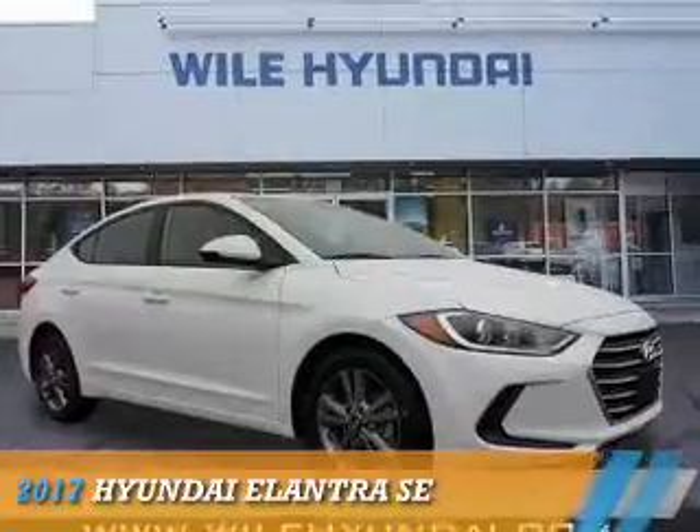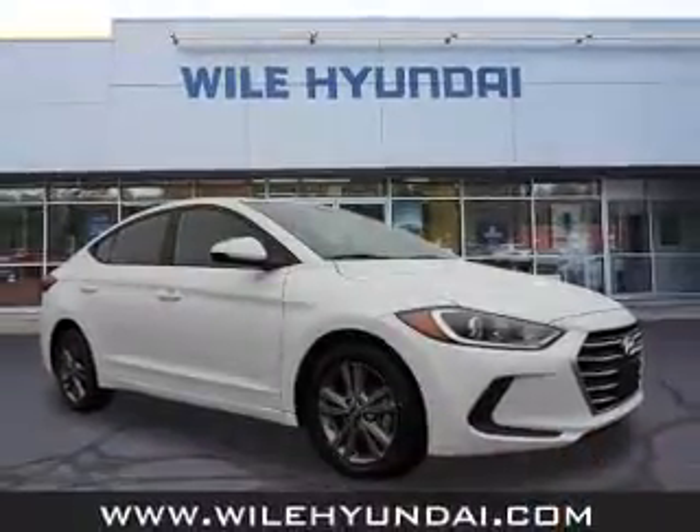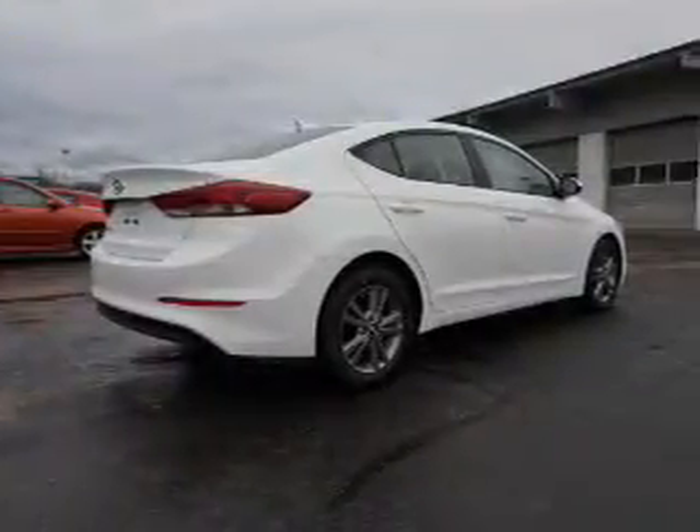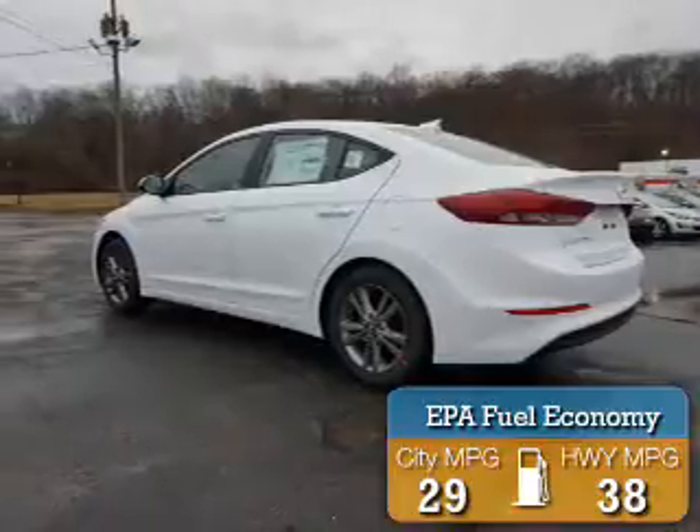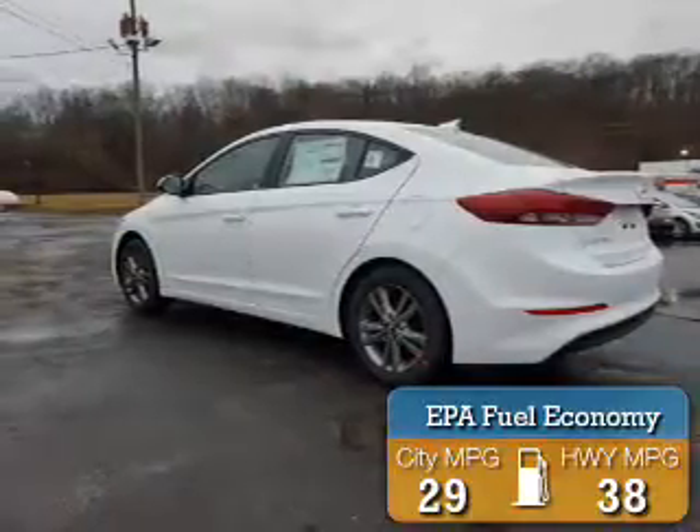Presenting the 2017 Hyundai Elantra. It's powered by front-wheel drive, a 2-liter 4-cylinder engine, and an automatic transmission. Great fuel efficiency saves you money by requiring fewer trips to the gas station.